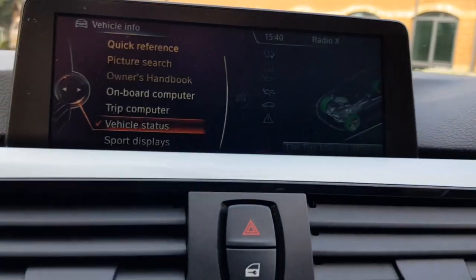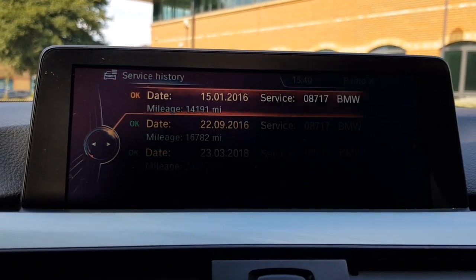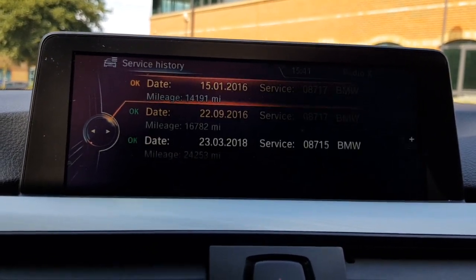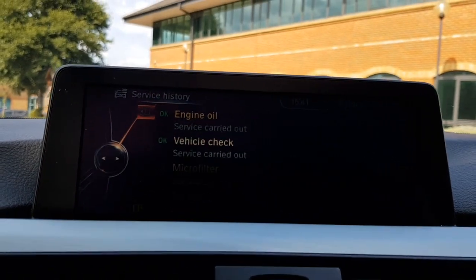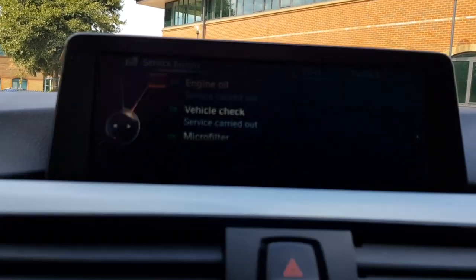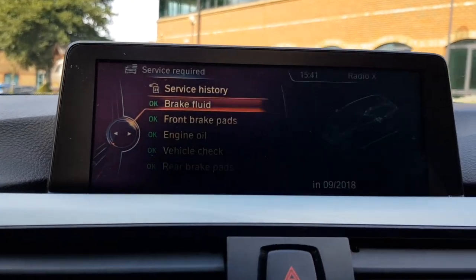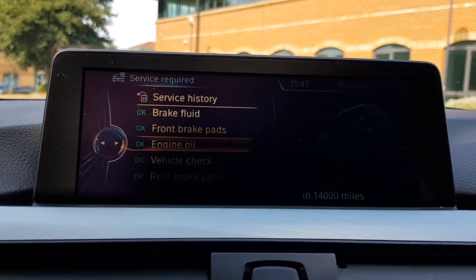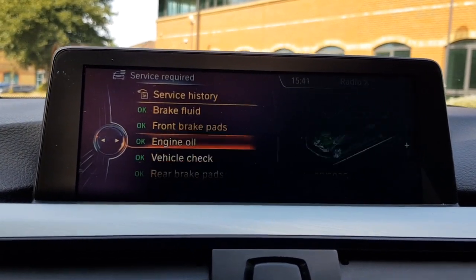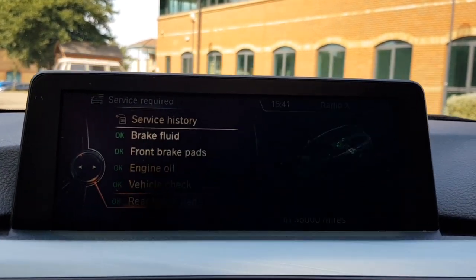Coming through to the vehicle information, we're able to access the service history. It's been serviced in 2016 at 14,000 miles, again at 16,700 miles, and most recently at 24,200 miles — also by BMW — where the engine oil was done, a vehicle check was carried out, and the microfilter, air filter and fuel filter were replaced. Absolutely nothing for the new owner to do for quite some time. Brake fluid service is due towards the end of this year, front brake pads have 12,000 miles till needing replacement, engine oil service would be March 2020 or 14,000 miles, vehicle check in 2022 at 31,000 miles, and rear brake pads have 36,000 miles of wear left on them.